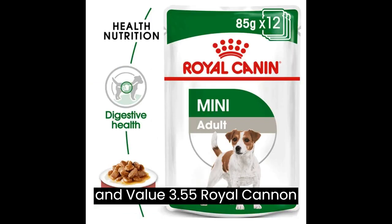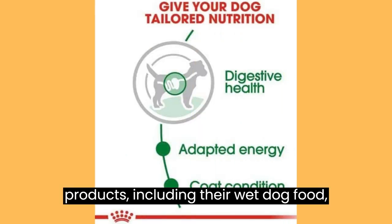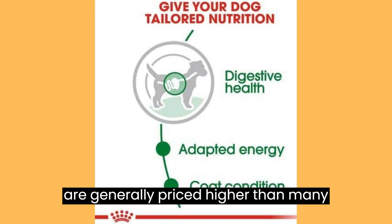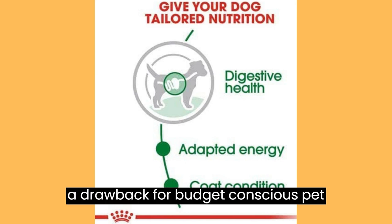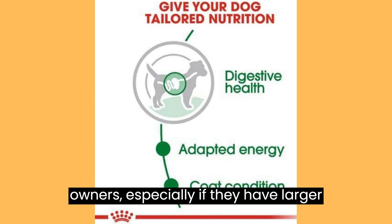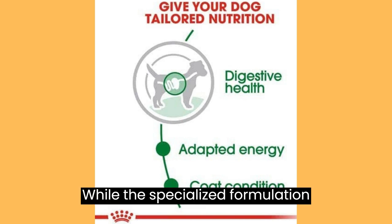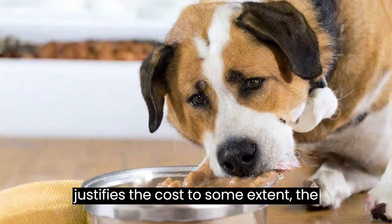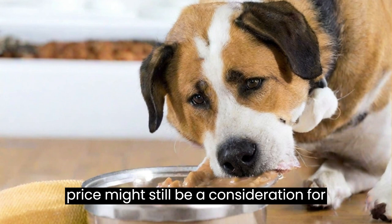Price and Value: Royal Cannon products, including their wet dog food, are generally priced higher than many other brands on the market. This can be a drawback for budget-conscious pet owners, especially if they have larger dogs or multiple pets to feed. While the specialized formulation justifies the cost to some extent, the price might still be a consideration for some.